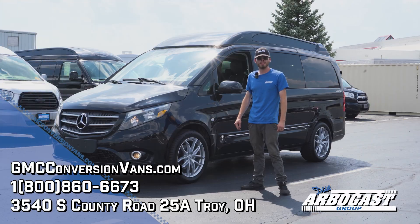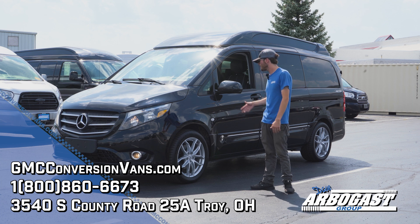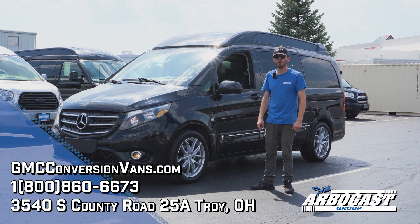So if you're looking for a Mercedes-Benz Metris, this might be the one for you. We have a couple other ones out on our lot. If this van or any of our other vans may interest you, go ahead and give us a call. Thanks for watching.